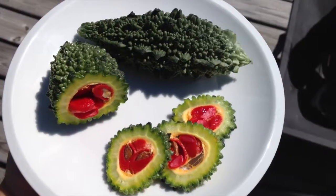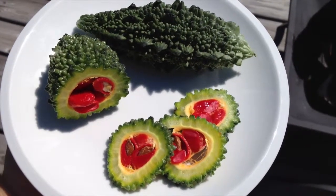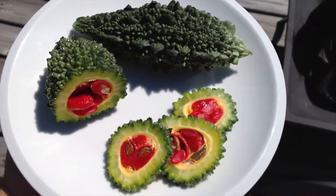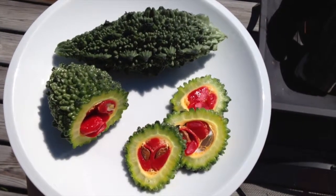It's Derek here. Hey everybody. We're going to do a quick taste test of the Indian Bitter Melon. It is very rich in vitamins and minerals and can be eaten raw or cooked in many different recipes. It's also used to help with type 1 and type 2 diabetes and many other ailments.